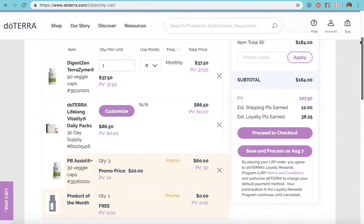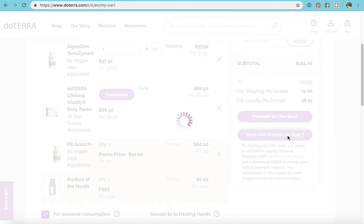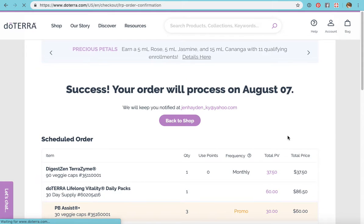Now that I've edited, I do not need this to process in July — I've already ordered for July. I'm not going to check out; I'm going to save it because I don't want it to process until August 7th. It should update and nothing will change unless I go in and edit it again between now and August 7th. Success — your order will process on August 7th.